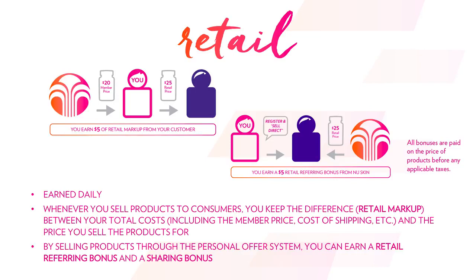The other way you can also earn that retail markup is if you have a customer that wants to become a preferred customer — sign up for an account so they can shop themselves. It's paid out the same way: you still get the difference between the member price and the retail price, but you're also given something called a sharing bonus.